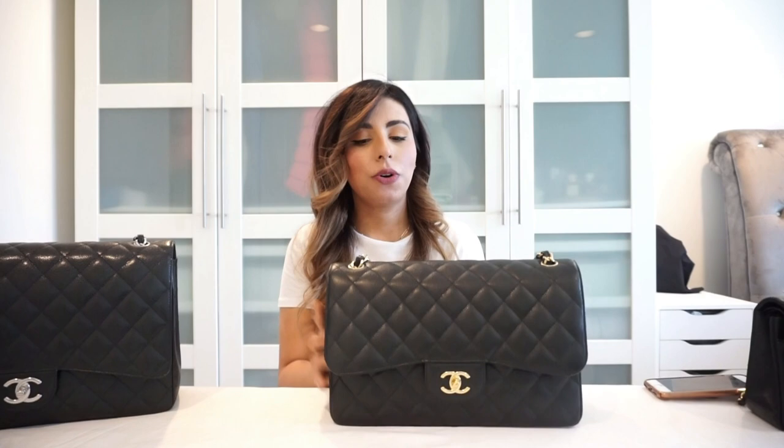I'll admit that originally I never liked the Classic Double Flap — I thought it was like a grandma type bag — but I've grown to love the shape and how functional it is. I love how dressy it looks. This is the caviar leather with gold hardware and I've had it for about four years. I rotate my bags — I'll usually wear a bag for about a week or two and then switch to a different bag.